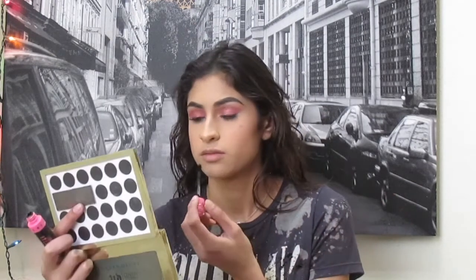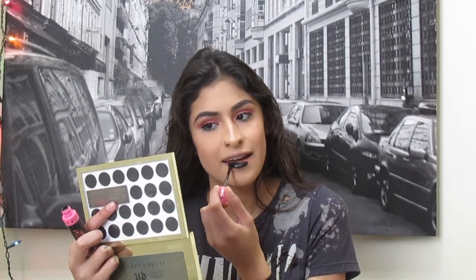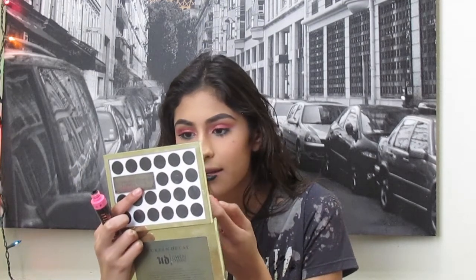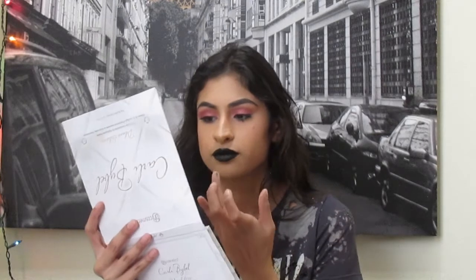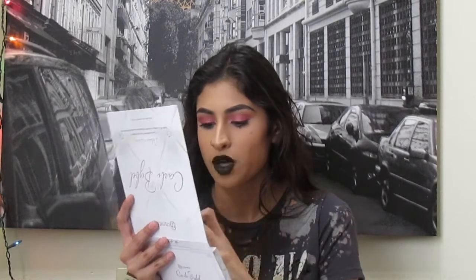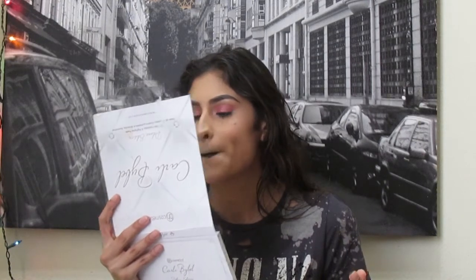For lips, I'm using the Jeffree Star Liquid Lipstick in the color Weirdo. And on the center of the lip I'm going to add that pink that we used for our lids, just with my finger. I really like this look. I honestly wouldn't wear this on an everyday basis — this is just something fun I had in my mind that I wanted to get out. I really like it with this shirt that I got from Charlotte Russe.